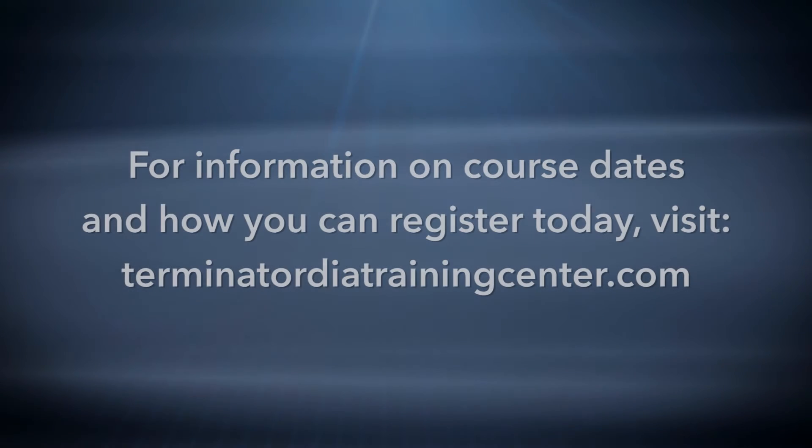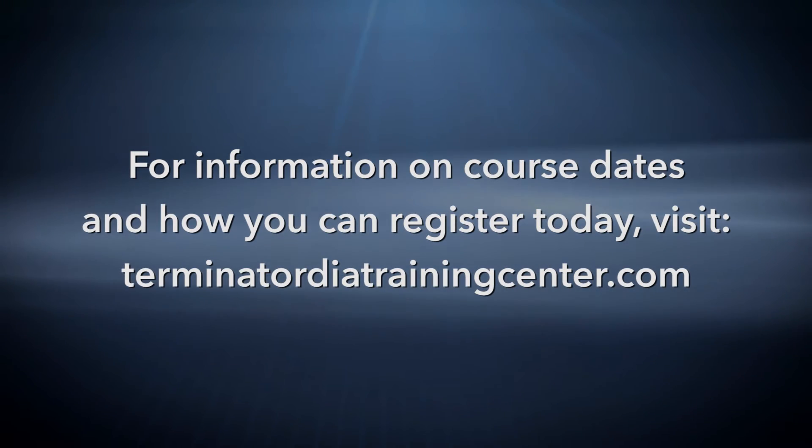Stay tuned as we will be releasing both open house and preliminary certification class dates.